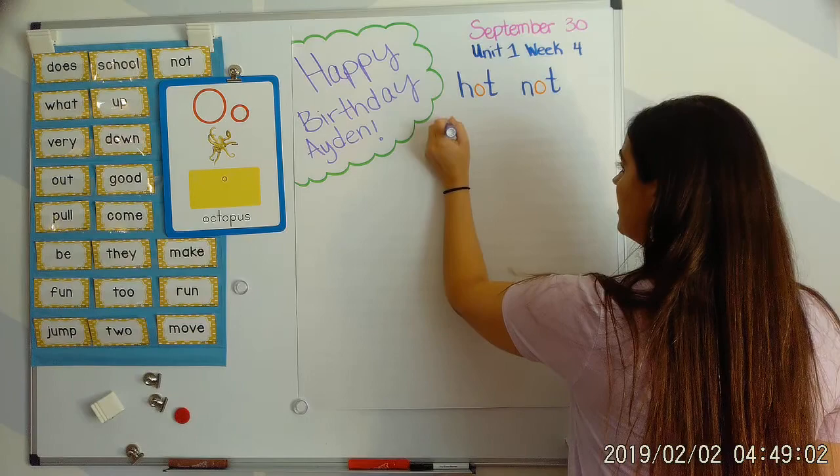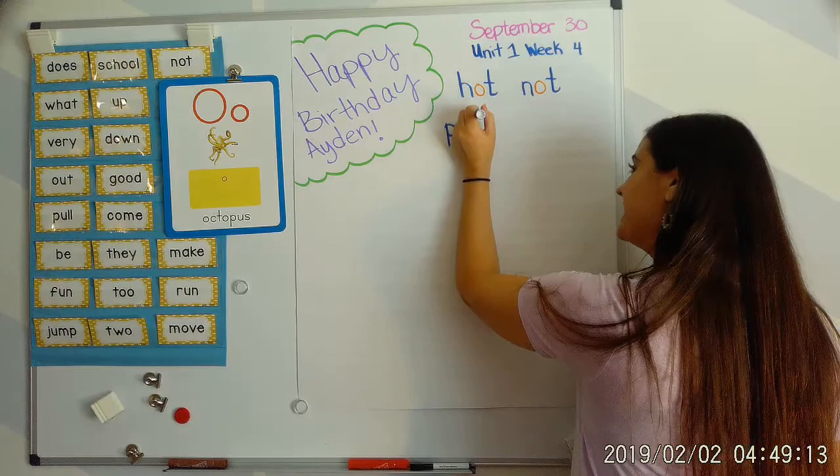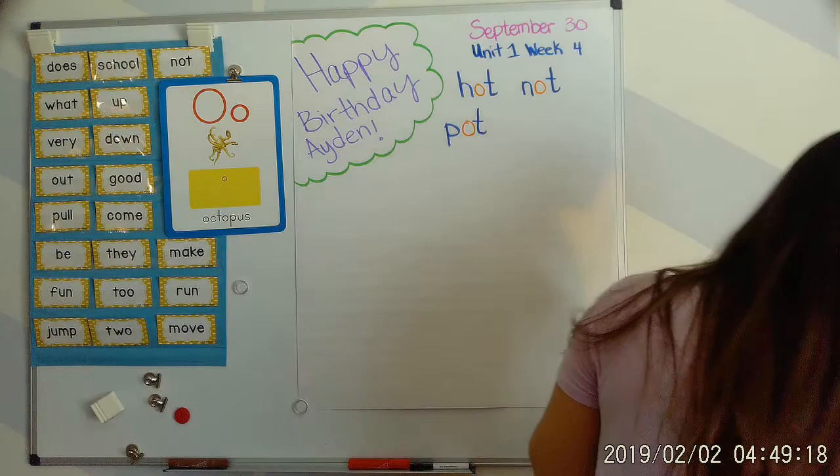P says 'puh,' O says 'aw,' puh, aw, pa. And T says 'tah.' Puh, aw, t — pot.